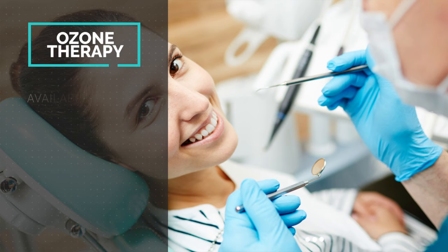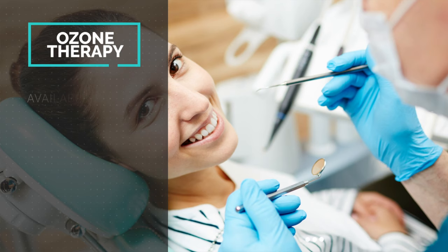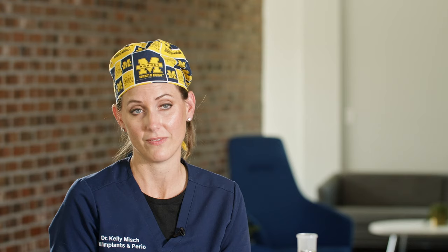I wanted to make people aware of what ozone is and its uses in dentistry and how we use it at our office. My partners and I want the best for our patients — we have the best technology and we want our patients to be safe. Ozone is something that has absolutely no contraindications, and we're really excited about that.